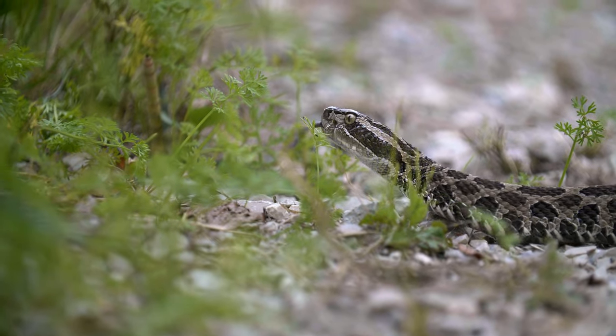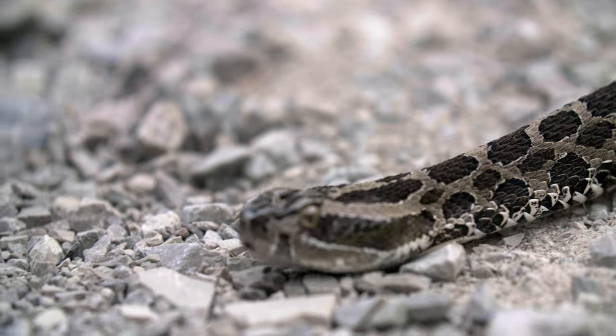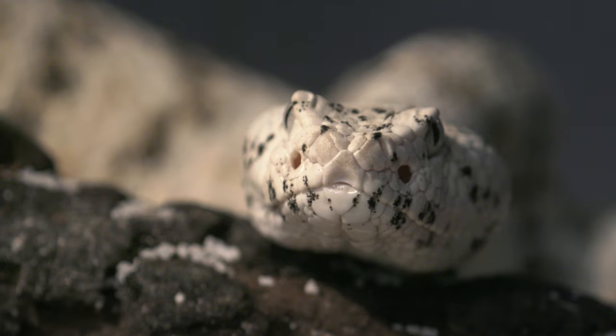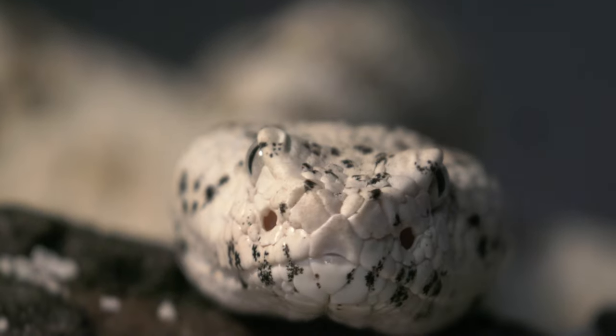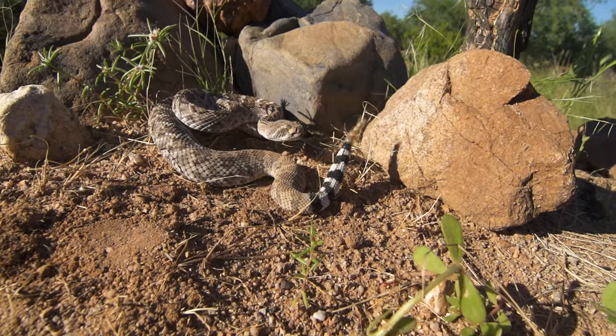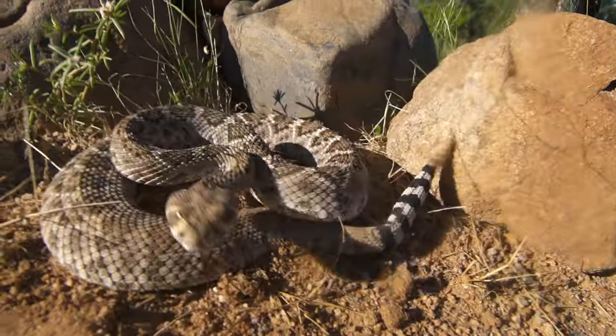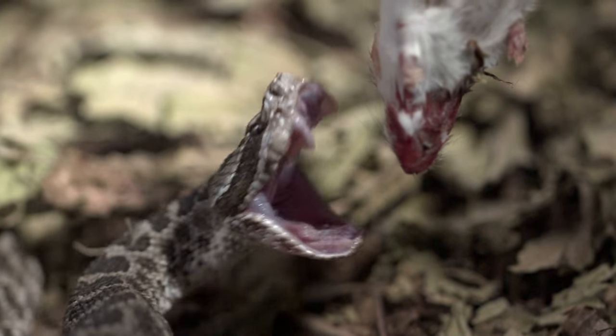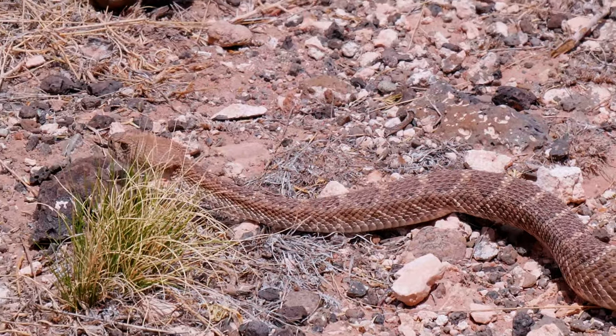Rattlesnakes are ambush predators, so they wait for their prey to be in range, and then they bite. Most rattlesnakes' coloration and pattern help them blend in with their environment. Their pit organs detect sources of heat, their tongues trap scents from the air, and their forward-facing eyes calculate the right striking distance. It doesn't matter where you are — a rattlesnake knows you're there. When it's close enough, the snake strikes, covering 15 centimeters — the average striking distance — in just about 70 milliseconds. The prey dies within minutes and is then consumed head-first. The snake will then find a warm place to digest its meal. But rattlesnakes gotta eat.